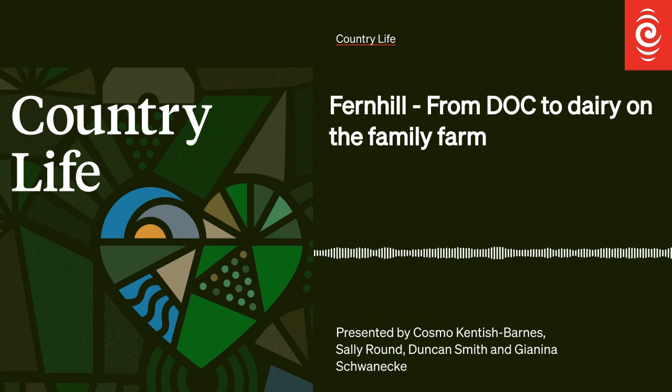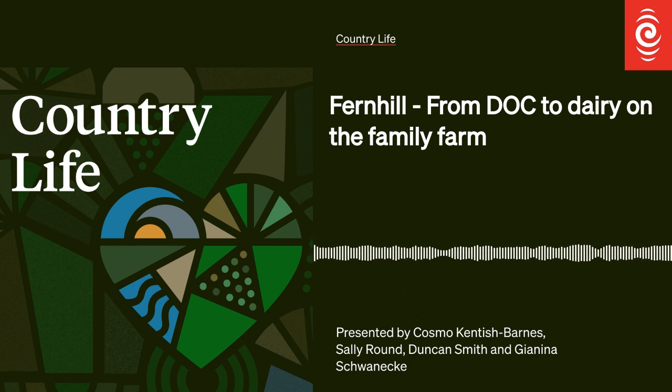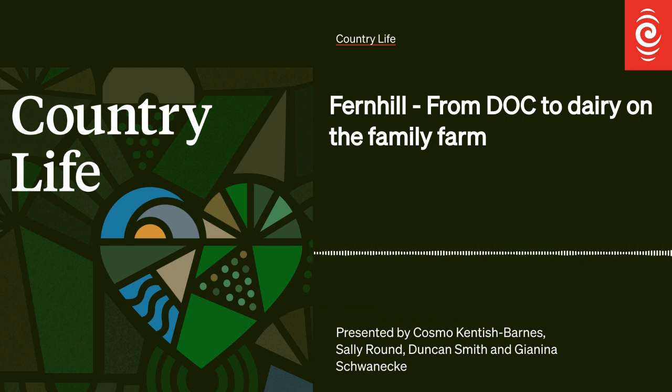We're on Fernhill, which is the original family farm, which was originally purchased in 1879 and has grown throughout the years ever since. We've now got 536 hectares on the main block and a 26 hectare block a little bit further up the road, just a cut and carry block, only 10km up the road.